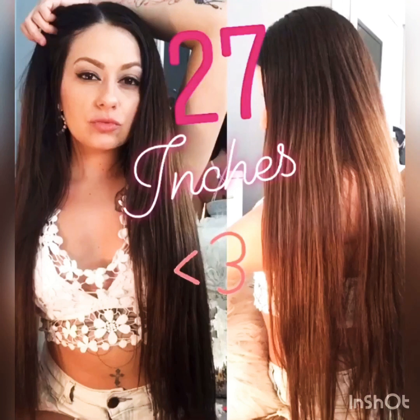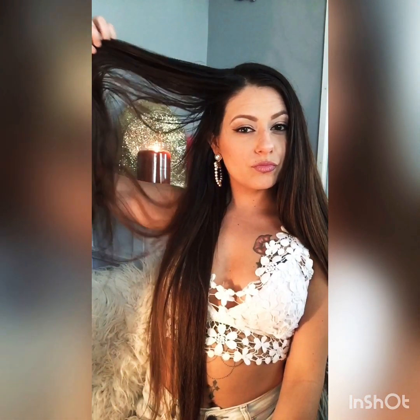Hey guys, what is up? My name is Kayla and today I thought I'd do a highly requested video all about my hair. My hair is 27 inches long currently and this is the longest my hair has ever been. This is all my real hair — I do not wear extensions. It has taken me five to six years to get my hair to this length and to maintain it this long.